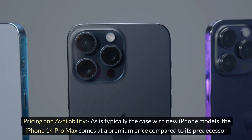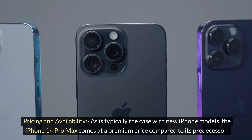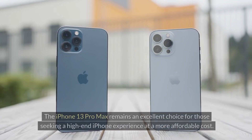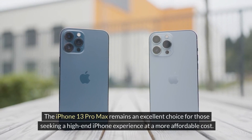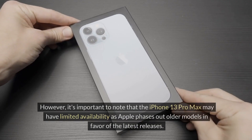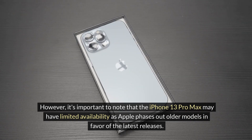Pricing and availability: as is typically the case with new iPhone models, the iPhone 14 Pro Max comes at a premium price compared to its predecessor. The iPhone 13 Pro Max remains an excellent choice for those seeking a high-end iPhone experience at a more affordable cost. However, it's important to note that the iPhone 13 Pro Max may have limited availability as Apple phases out older models in favor of the latest releases.